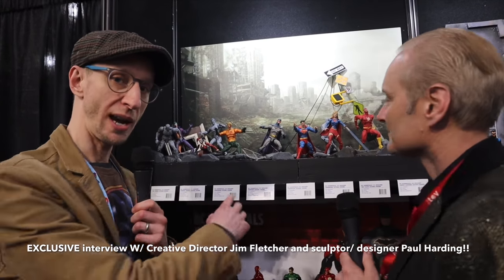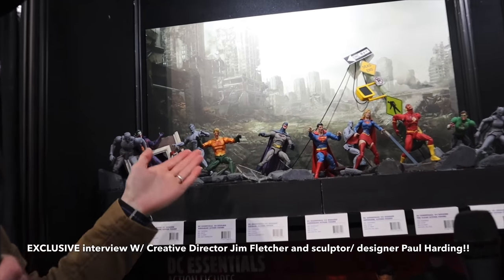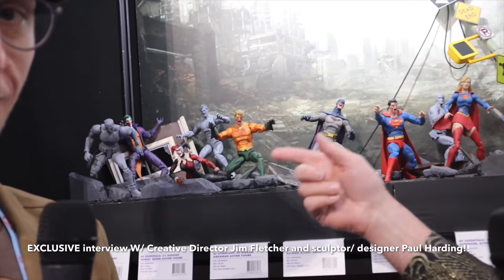We're looking here at DCeased, which is a new comic book from Tom Taylor. You can see all the new prototypes we have set up in the gray — and this is a first look, which is really exciting because these were just set up yesterday; they weren't even here the day before.